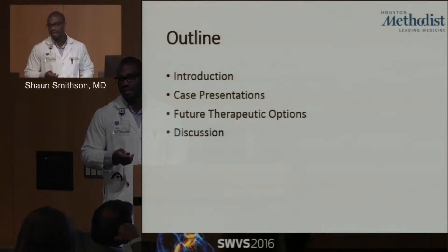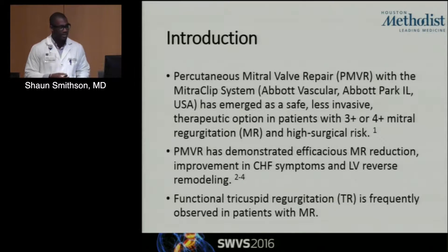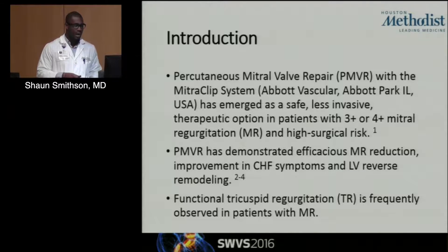I just want to give a brief introduction and then lead into two case presentations, discuss some therapeutic options, and you guys can interrupt me at any time. We all know percutaneous mitral valve repair with the MitraClip system has emerged as a safe, very minimally invasive therapeutic option in patients with three-plus or four-plus MR deemed high surgical risk. Percutaneous mitral valve repair has demonstrated efficacious MR reduction, improvement in CHF symptoms, as well as improvement in LV reverse remodeling.